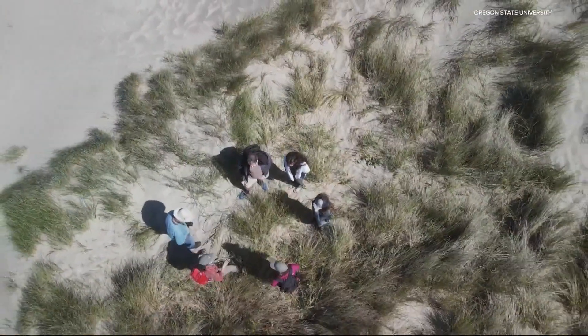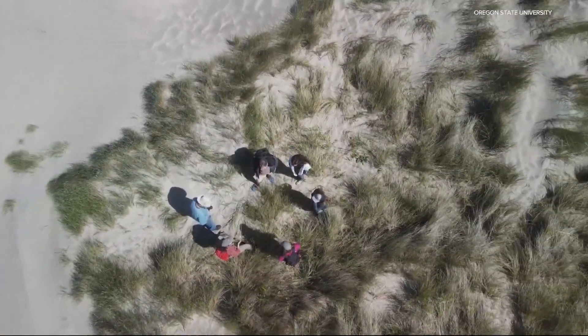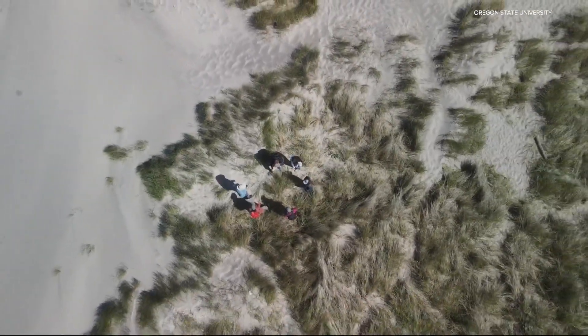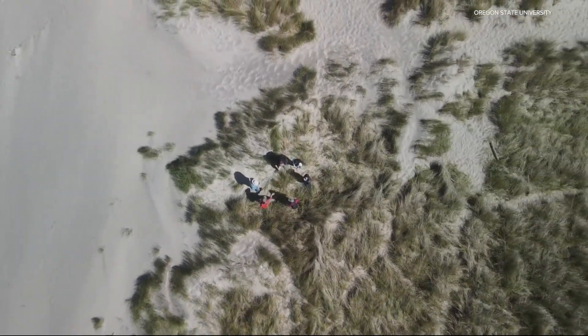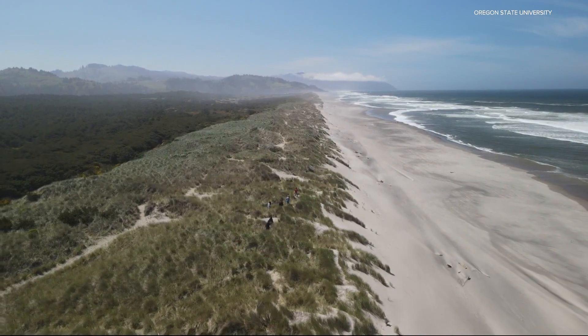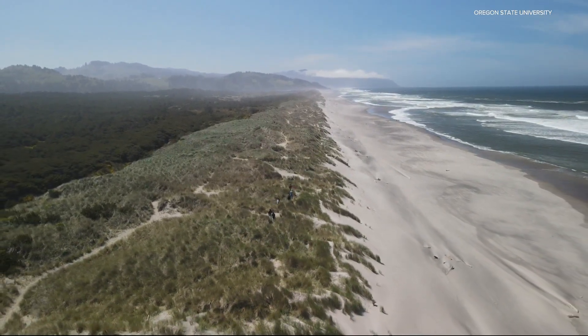Researchers say because the beaches are so vast, they need help finding where the new hybrid grass is growing. They're training community members — anybody who spends time out on the beach — how to identify the hybrid in the field and then post their observations onto iNaturalist, so researchers can track this new grass and better understand what it will do.